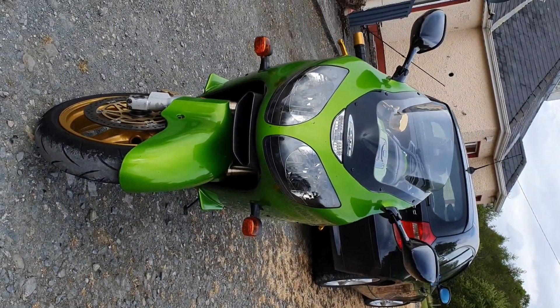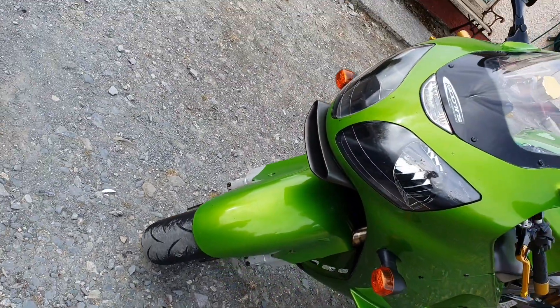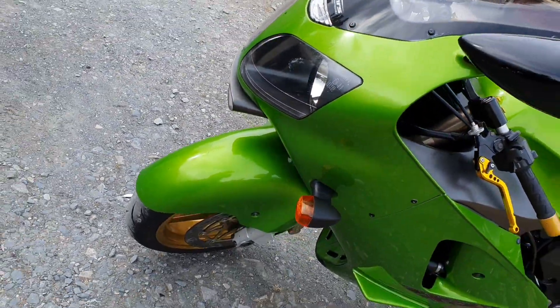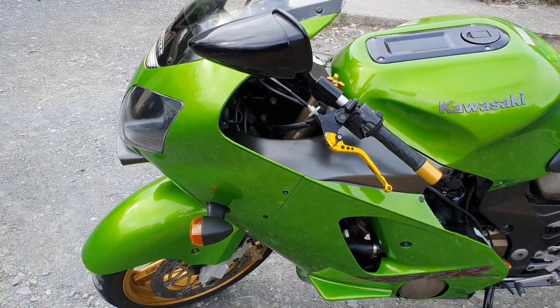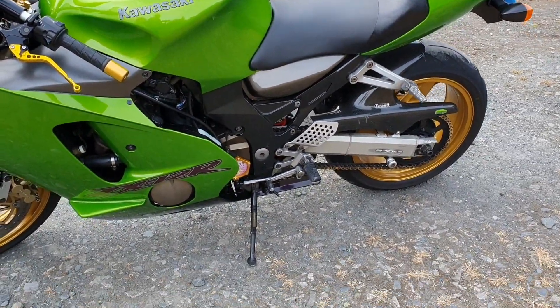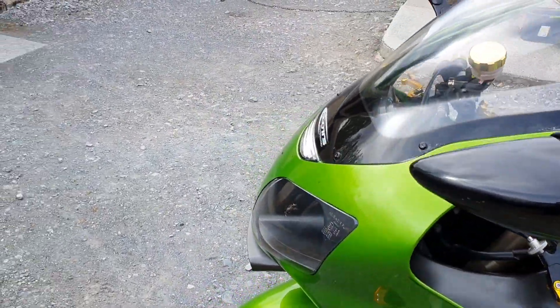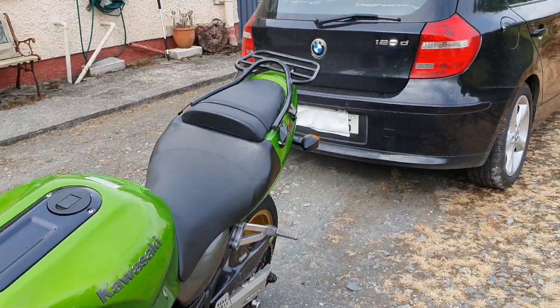I've got a limp so walking with a selfie stick isn't probably the best, but I just wanted to give you a good look at what she is. She's an absolutely stunning bike, really really is, and she's an original too, so they're quite rare now.